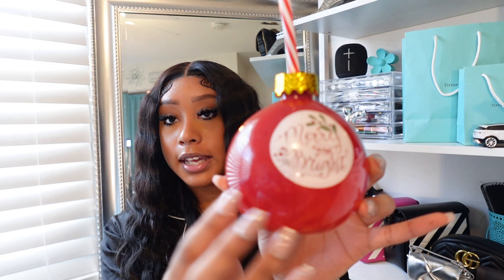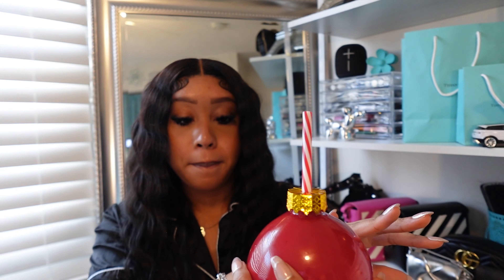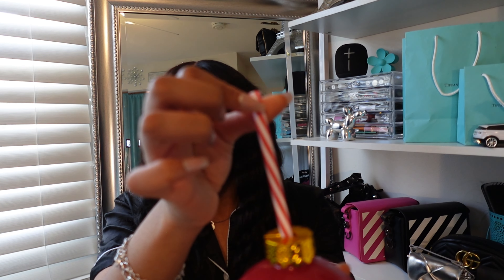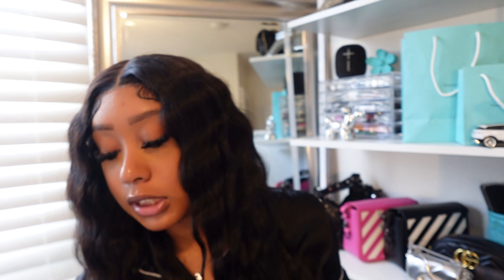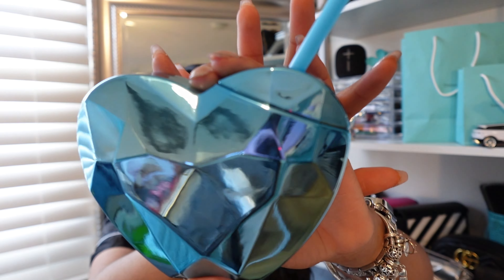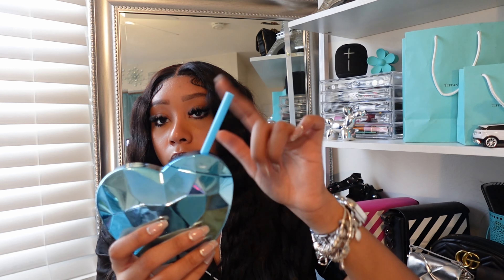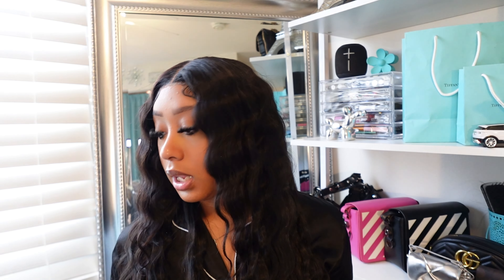I also got two cups for Christmas. The first is like a little glass shaped like an ornament — it says 'Merry and Bright' with a little peppermint straw, super cute. My mom knows I love cups. The second one matches my room with a blue color, kind of gives a sweet tart look, with a little blue straw and it opens on the side.